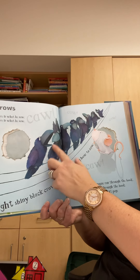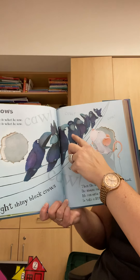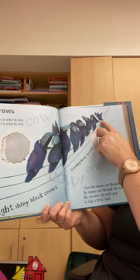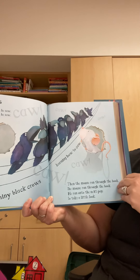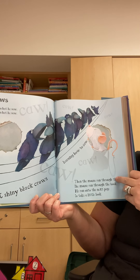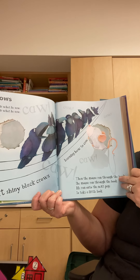One, two, three, four, five, six, seven, eight. Then the mouse ran through the book and onto the next page to take a little look.